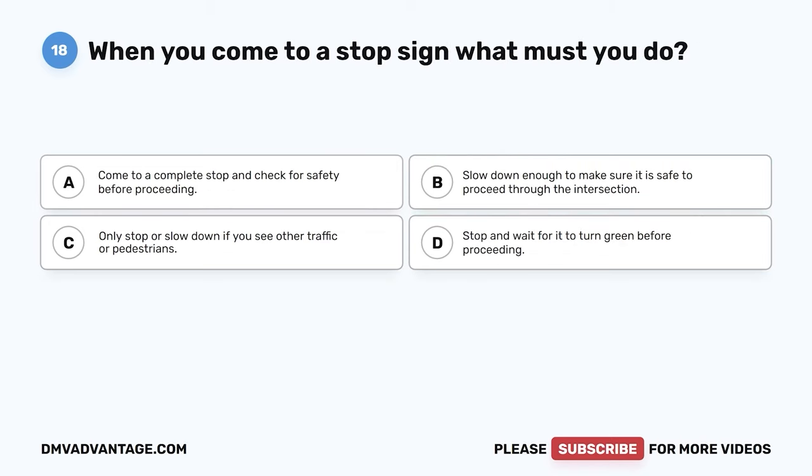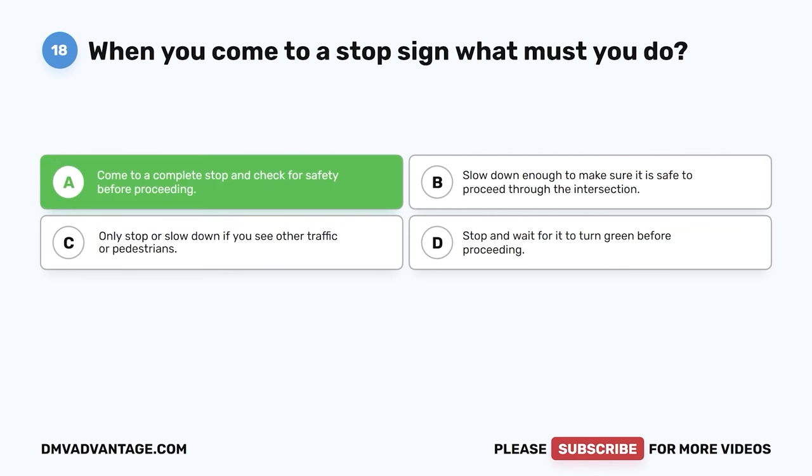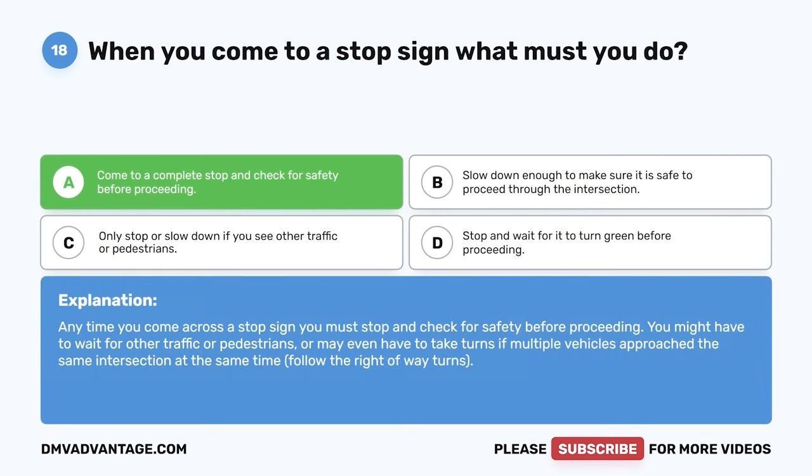Question eighteen. When you come to a stop sign, what must you do? A. Come to a complete stop and check for safety before proceeding. B. Slow down enough to make sure it is safe to proceed. C. Only stop or slow down if you see other traffic or pedestrians. D. Stop and wait for it to turn green before proceeding. The correct answer is A. Anytime you come across a stop sign, you must stop and check for safety before proceeding. You might have to wait for other traffic or pedestrians, or take turns if multiple vehicles approach the same intersection at the same time. Follow the right-of-way rules.